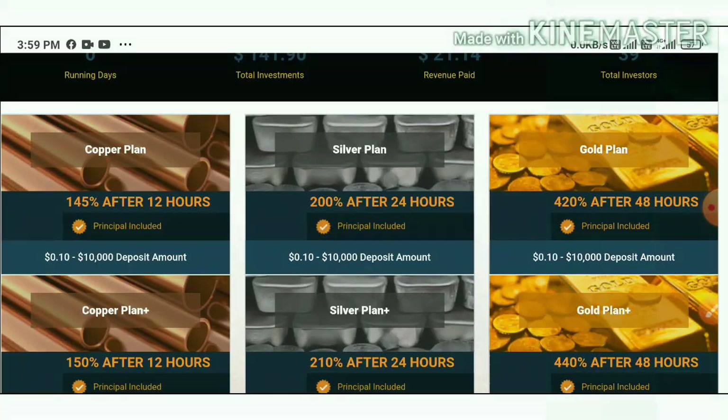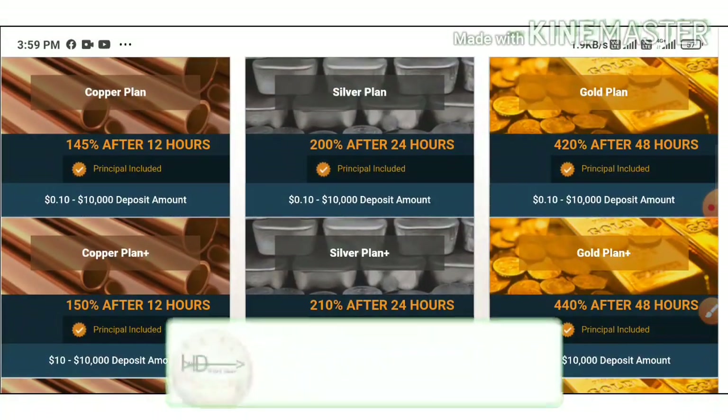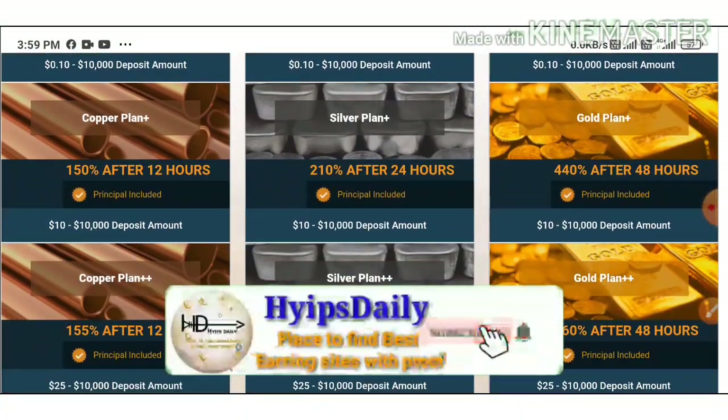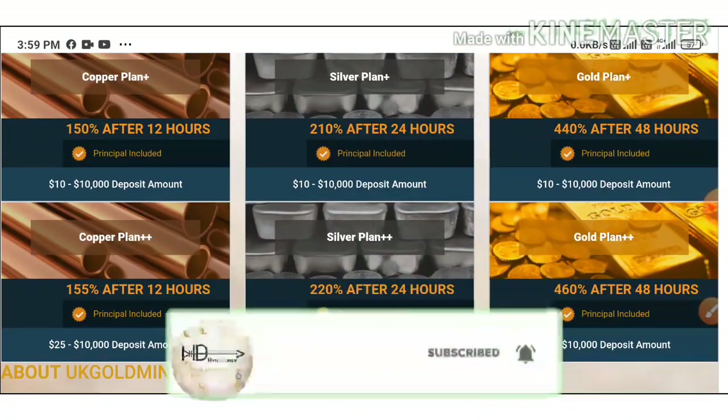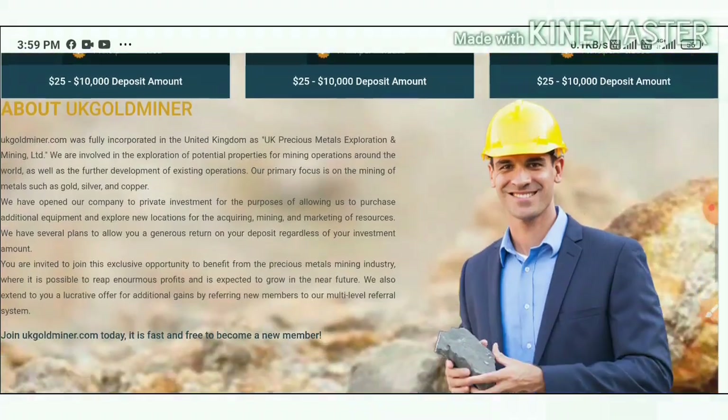For 12 hours you will receive 145% profit, for 24 hours you will receive 200% profit, and for 48 hours you will receive 420% profit. Likely your profits are getting increased the longer you wait.